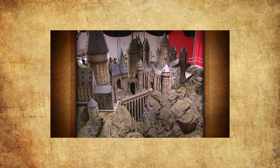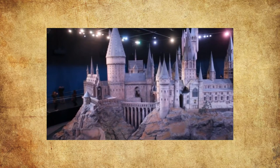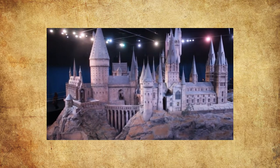We'll start off with Philosopher's Stone, or Sorcerer's Stone if you're from America. This saw the creation of a massive 50-foot model. This model was a practical full model, and you can actually see it on display at the studio tour.